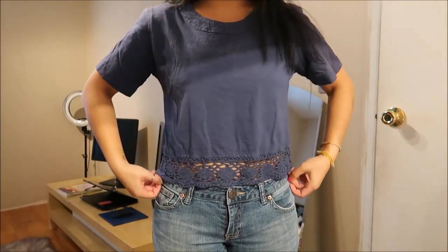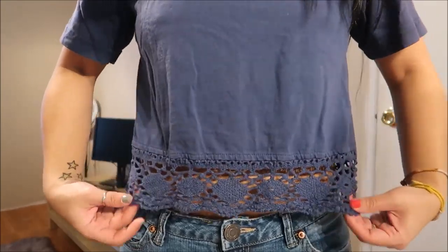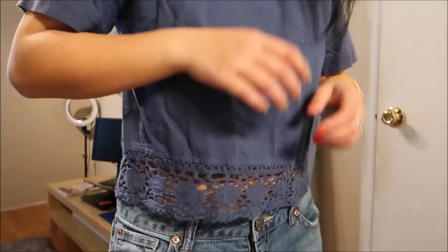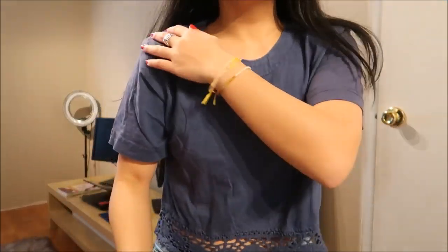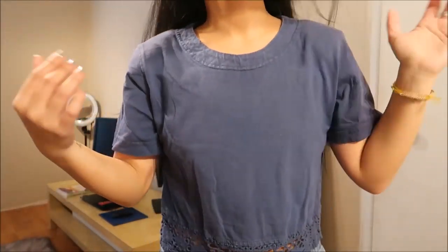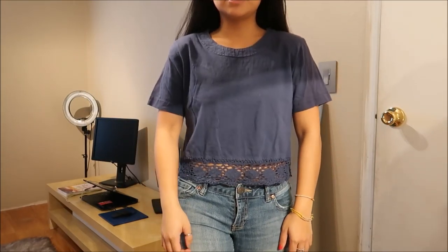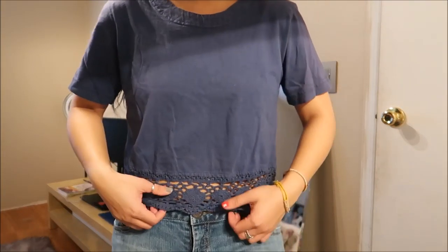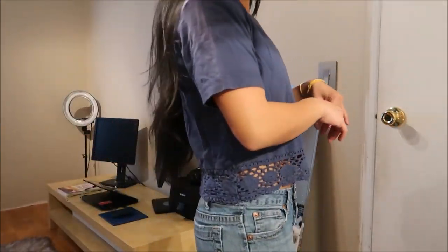I have here a shirt that is like a crop top. It has a little bit of a crochet detail towards the edging at the bottom, and I just really like how it fit. The only weird thing about it is that it has shoulder pads, so it makes it look like I have really broad shoulders. It's a little faded, but I think I like that type of style. So yeah, I really like it.